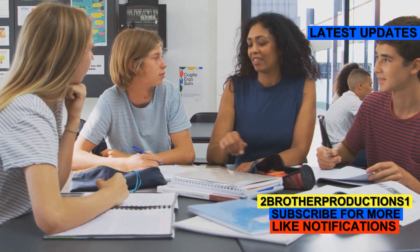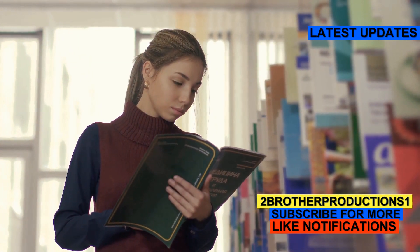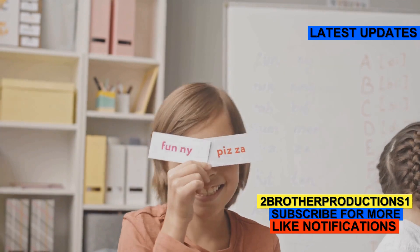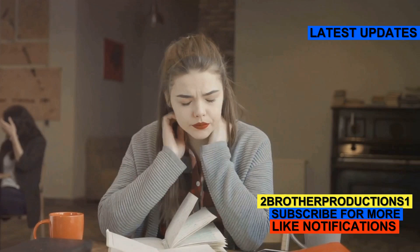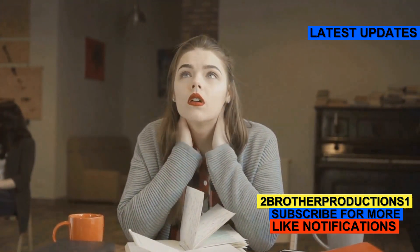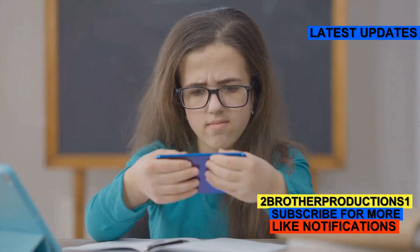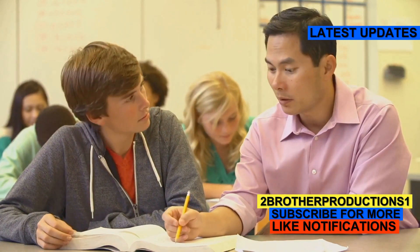Remember, the GRE isn't just a test of knowledge — it's a test of your ability to think critically and communicate effectively. A rich vocabulary is a crucial part of that. It's not just about memorizing words, but about understanding and using them effectively. So next time you come across a word like acerbic, don't just skip over it. Embrace it, understand it, use it. Each new word you learn enriches your language, and every new word is another tool in your GRE toolkit. The more tools you have, the better equipped you'll be to tackle the test.